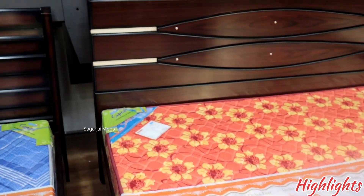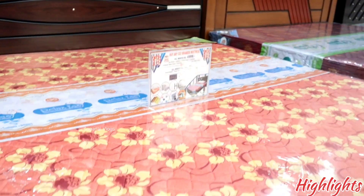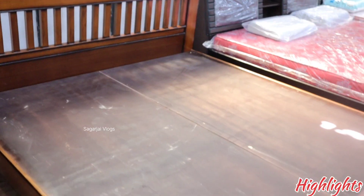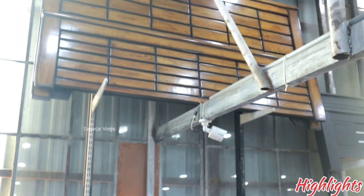There is MDA, Plywood, Teak, and there is also a color option. 6x6 only cot is 20,000. There is a clearance of 15,000. If you want to see it, it is 28,000. This cot is 22,000. Now it is 28,000 cot.